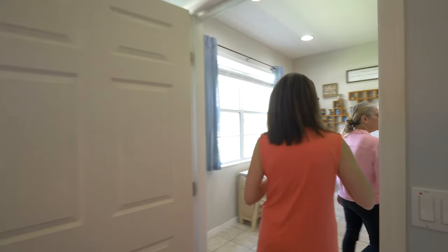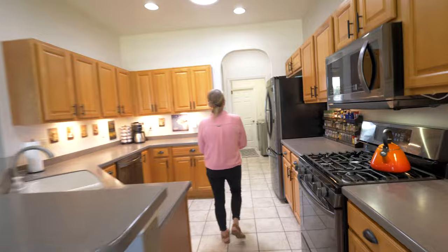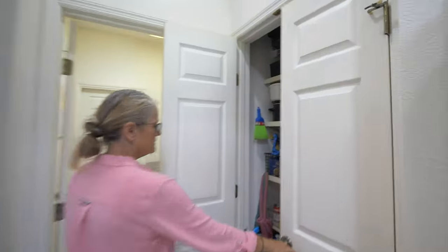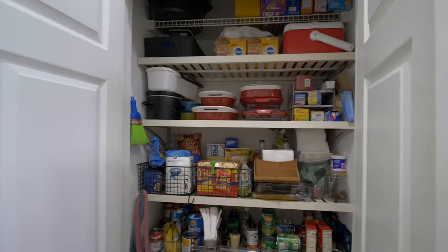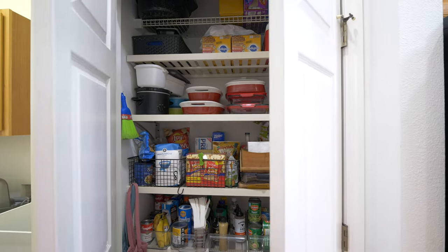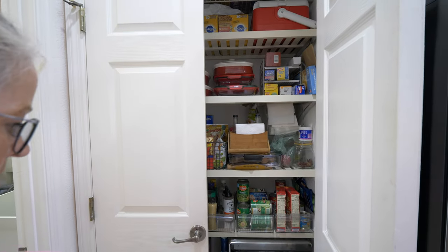And we didn't show the pantry — the pantry's got wooden shelves rather than wire shelves. It's pretty sturdy. They've even got a little mini Ninja oven in there.